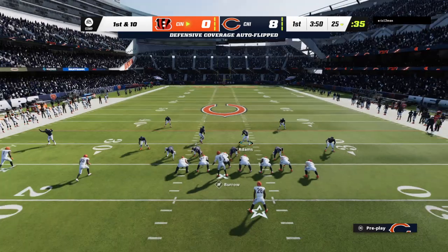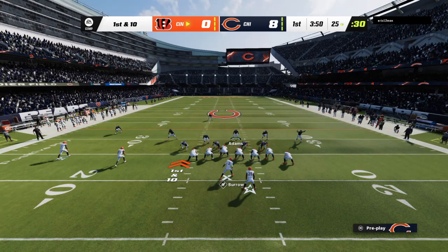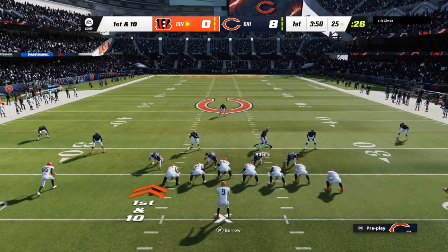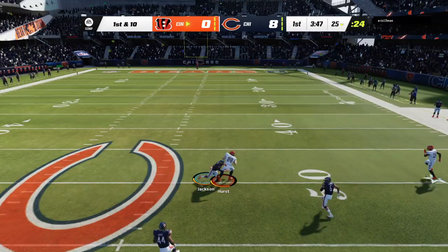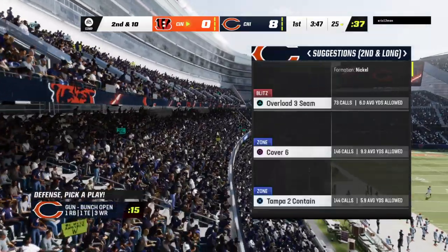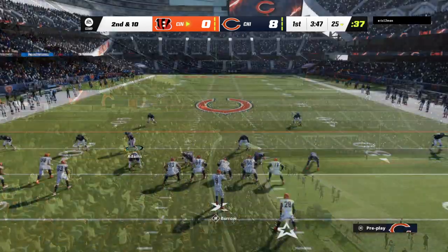The Bengals drive about to get going. They threw the interception that led to the touchdown, so now time to regroup. Their goal right now: a calming drive, something that takes the ball and keeps it for a while, lets the defense relax, lets the offense regain confidence in their game plan. That's incomplete — the coverage a little too good there — and it's second down.